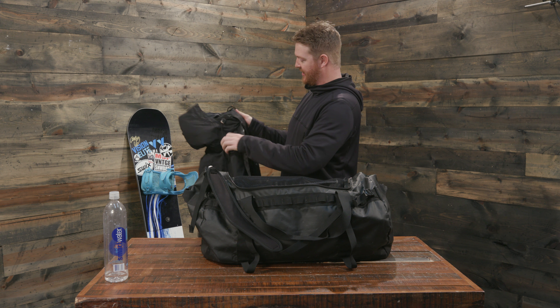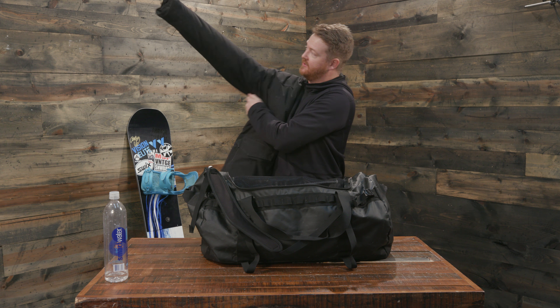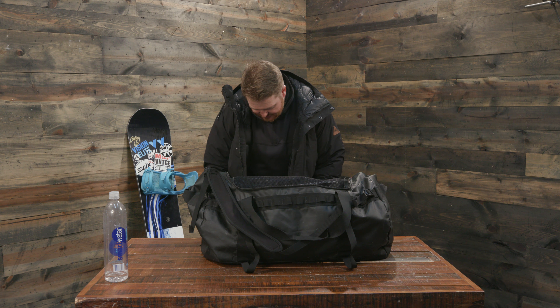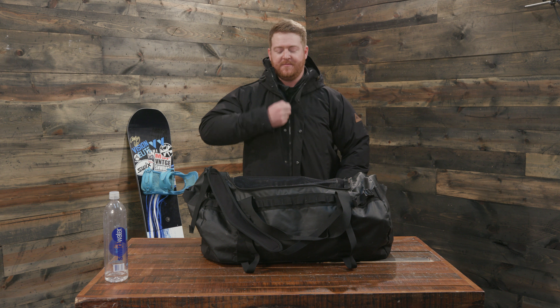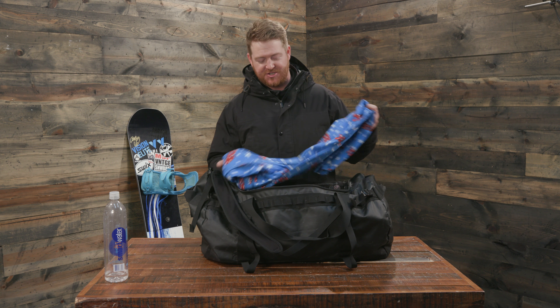It's Gore-Tex — it's more like a lifestyle piece than an actual snowboard jacket. But it is Gore, so if it starts dumping or raining on the side, it's actually pretty nice. And it's super insulated. Being in Minnesota, it gets super cold, so having a lot of insulation is a good thing. And then my bitchin' ninja suit.